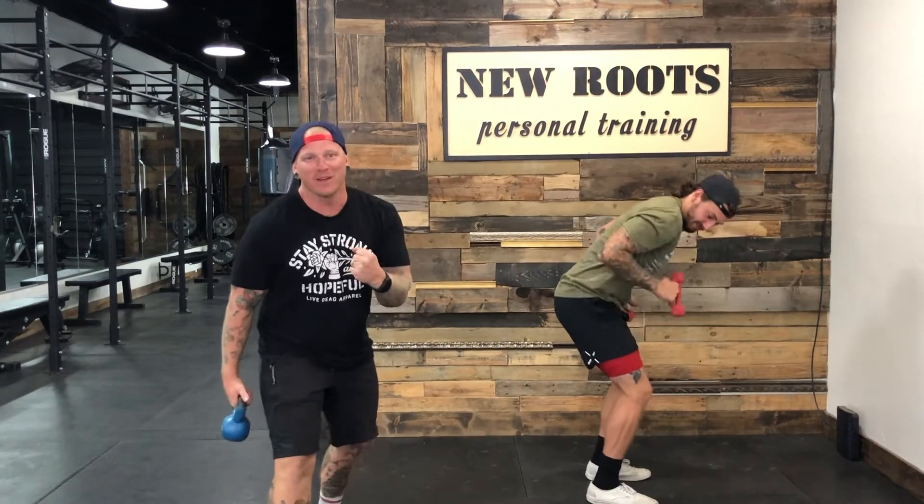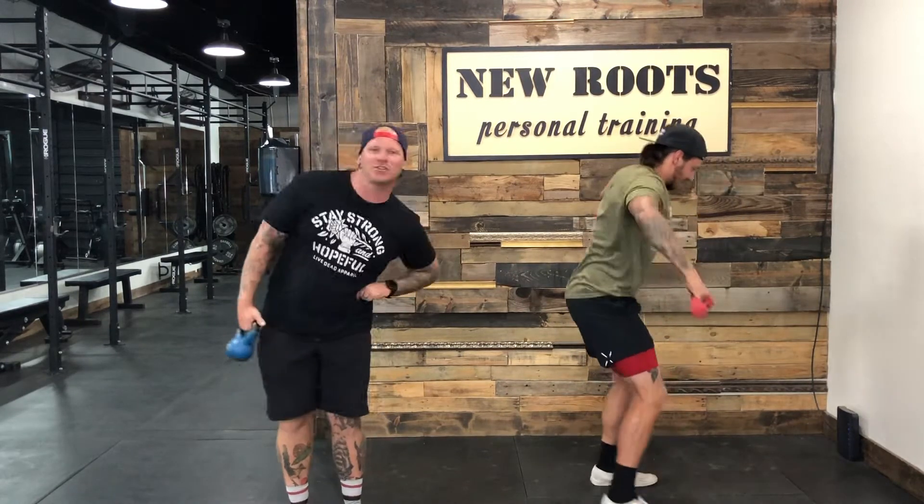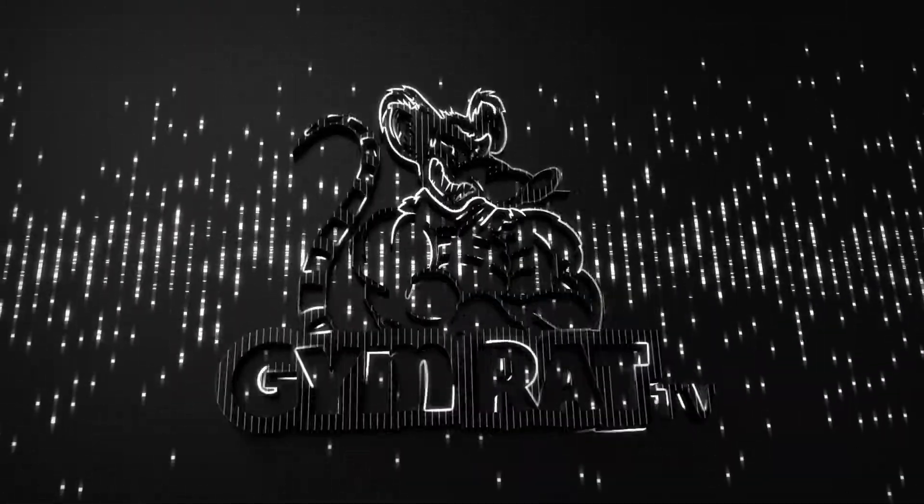What's up everybody, I'm Jesse, I'm Ben, and you're watching Gym Rat TV. Today we're gonna teach you how to burn up and tone up those stubborn can't-seem-to-lose areas — something we hear a lot in the personal training world.